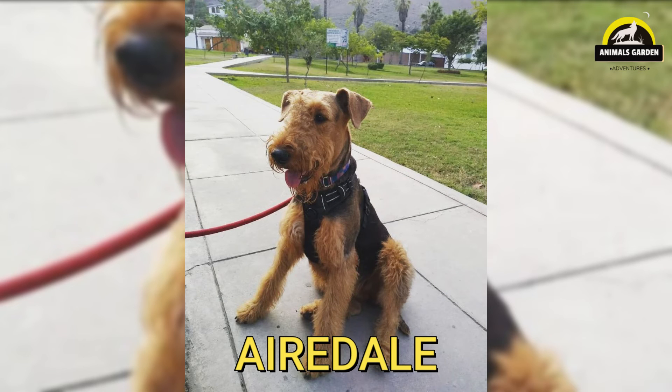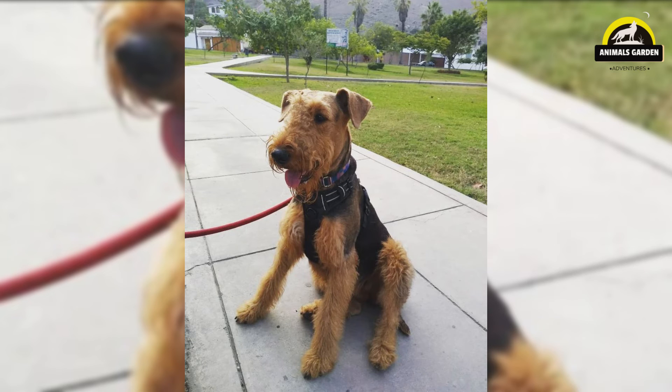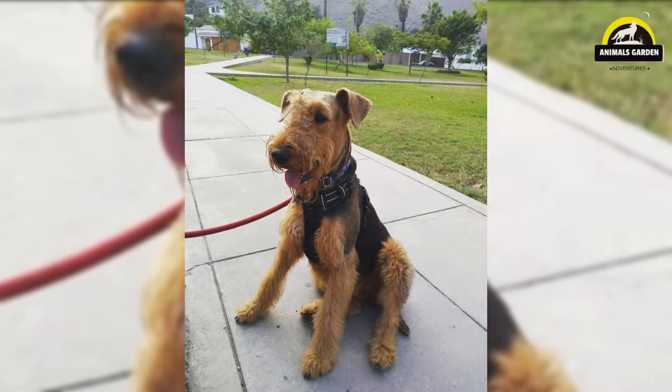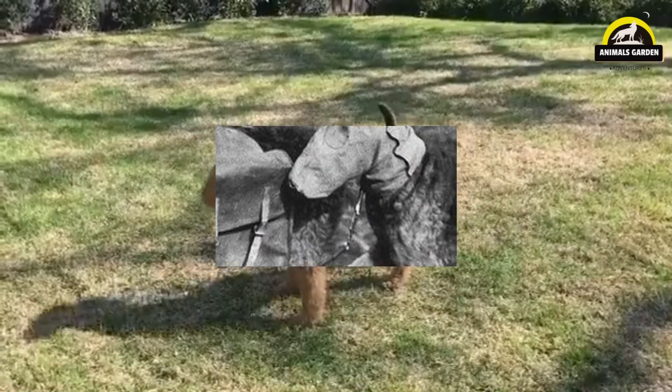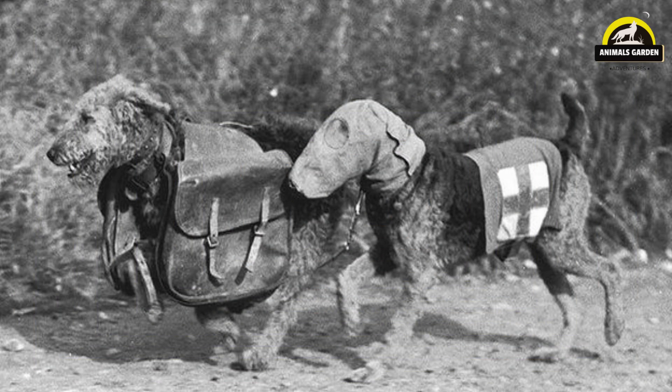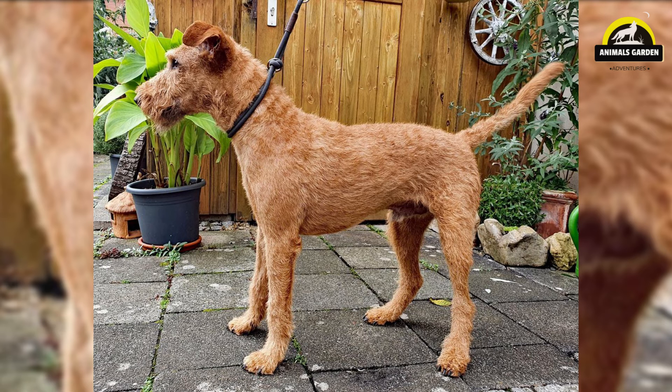Number 30: Airedale. The largest of all the Terrier dog family, males stand 23 inches tall and weigh about 50 to 65 pounds, while females are slightly shorter and weigh 40 to 55 pounds. They are adventurous, sporty dogs known for their playfulness. The Airedale is famous from World War I, when he bravely crossed battlefields to deliver messages to British headquarters. He is not known for extreme shedding, but does shed at certain times of the year. Regular brushing, once or twice a week, keeps the coat in good condition, with periodic bathing as needed.